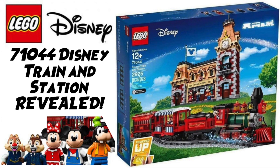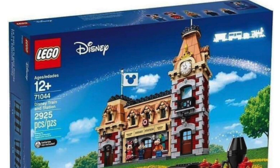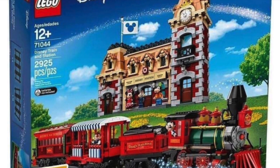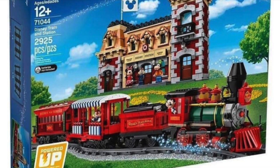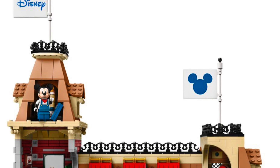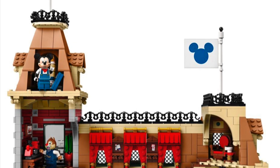About the new LEGO Disney Train and Station set 71044, which will be available from LEGO Shop at Home and at LEGO Stores on August 21st, 2019. This set is based on the Disneyland in Anaheim, California train and the train station, and it's going to retail for $329.